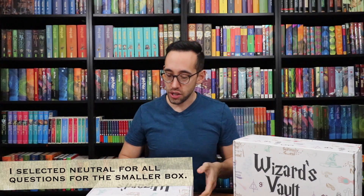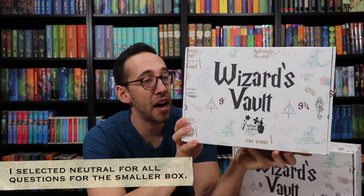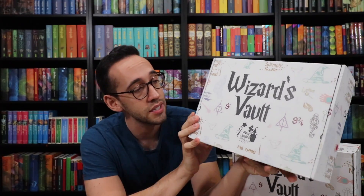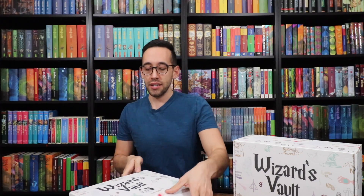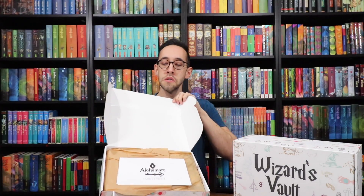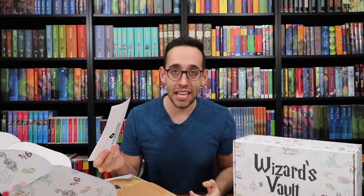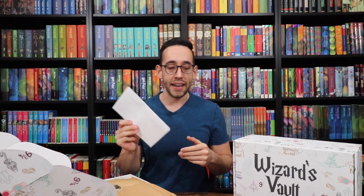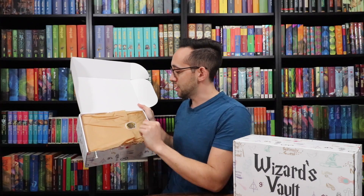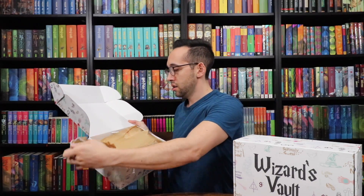Let's start with the smaller version — the Wizard's Vault Silver Edition. Taking a look at that box, you can see a bunch of Harry Potter related items on it. It's a cool box. On the inside there's a packing slip — they give the value of all the items in here on the packing slip, which we'll look at in a second. On the front we have a sticker that says Wizard's Vault, and it's wrapped up in tissue paper.